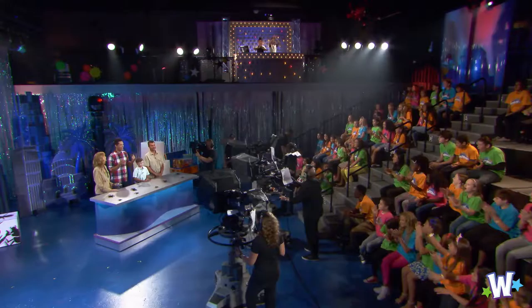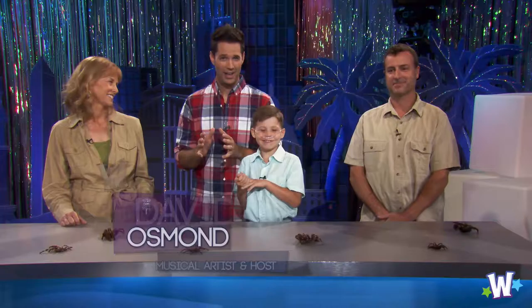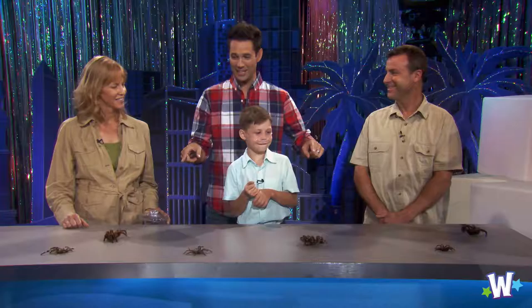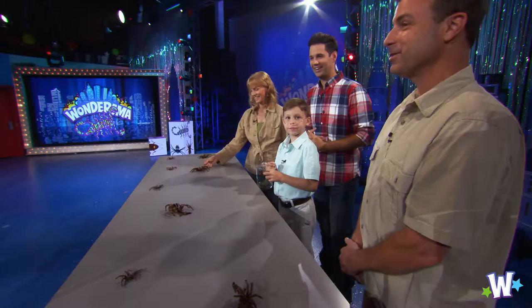Welcome back to WonderOM, everybody. We've got a crazy segment in store for you — it's going to bug a lot of you, I'm sure. We're here with animal handlers Cat Long and John Tarrant. Thank you so much for being a part of this. I recruited my good friend Nate because I'm a little nervous about this segment and I need some moral support. Because this is crazy. We are going to see some very creepy-crawly critters. A little surprise for you guys!